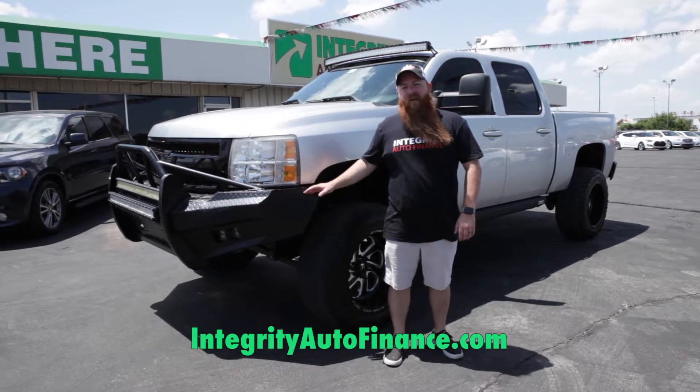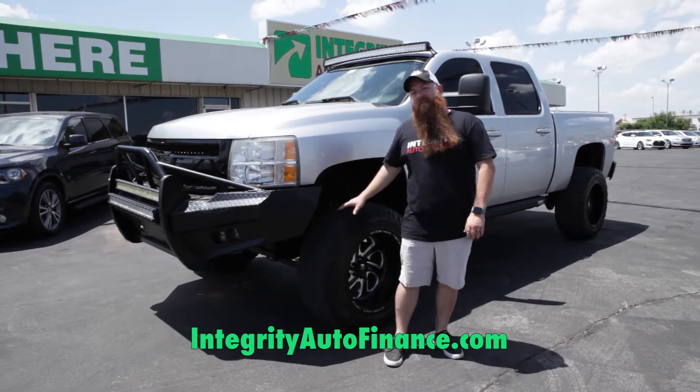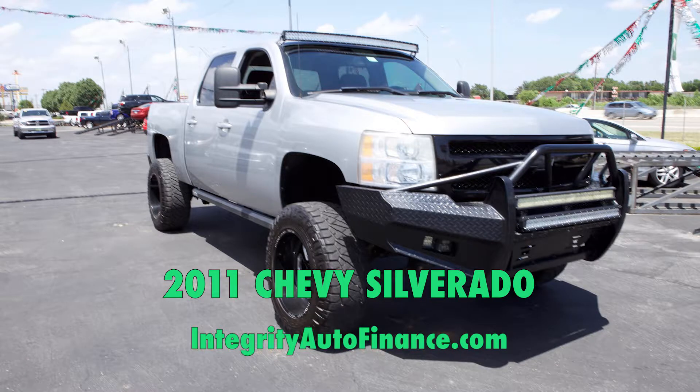Check out this 2011 Chevy Silverado — lifted, big tires and wheels. It's got all the aftermarket bumpers and LED lights.